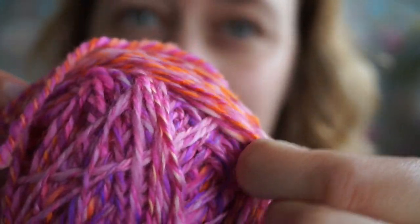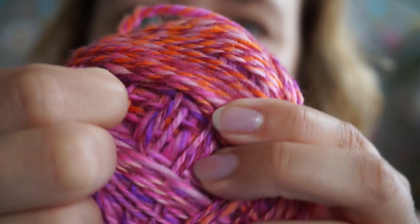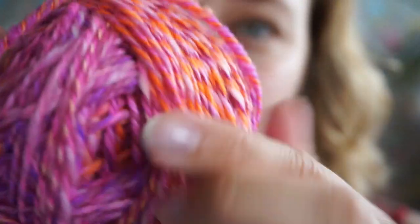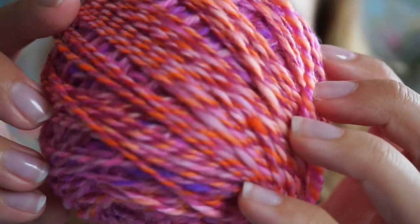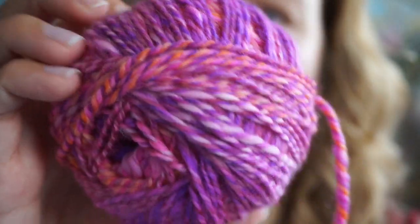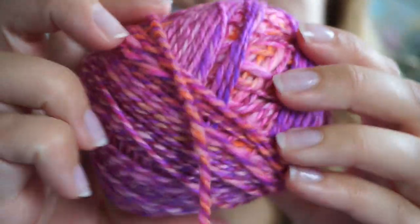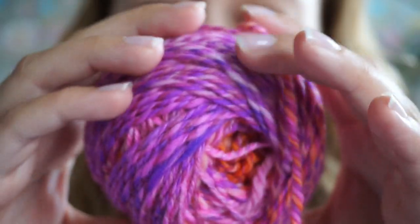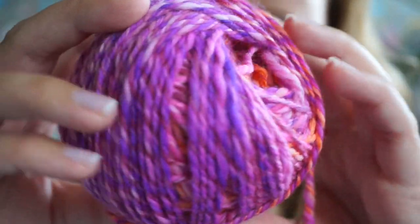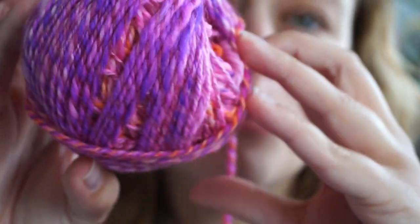There are so many colors in here — some darker purple, lots of pinks, lots of orange, some white spots, and some pastels. This is the other ball. It's a blend of merino and nylon so I can make socks with it. Pretty, right?